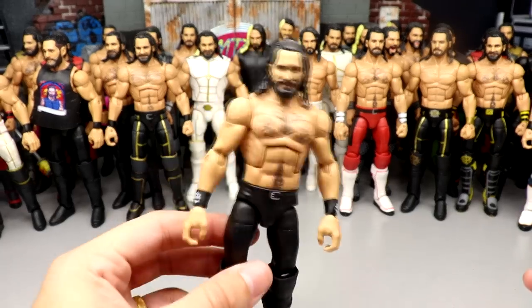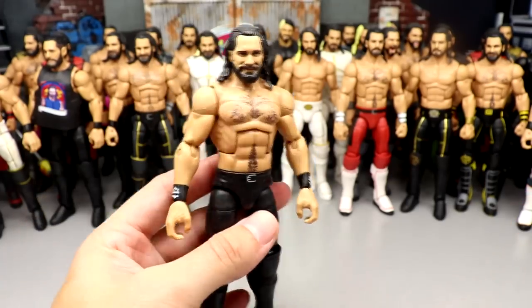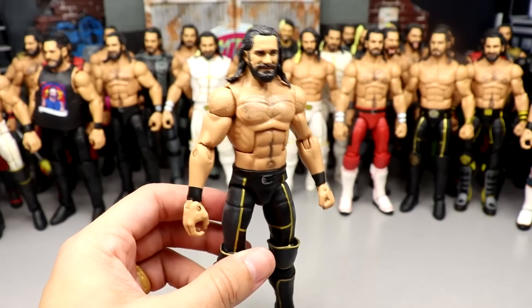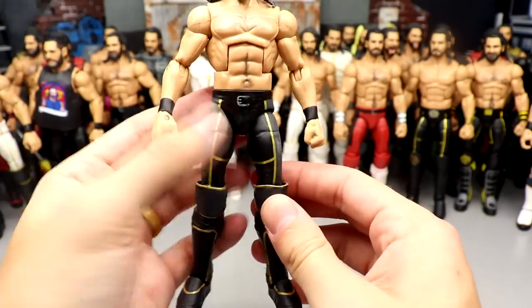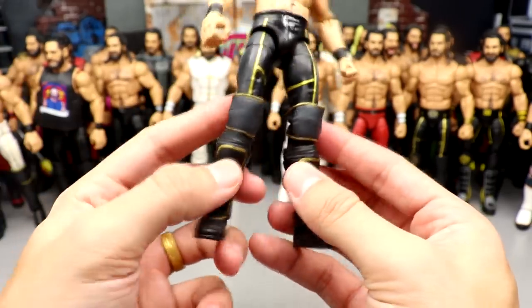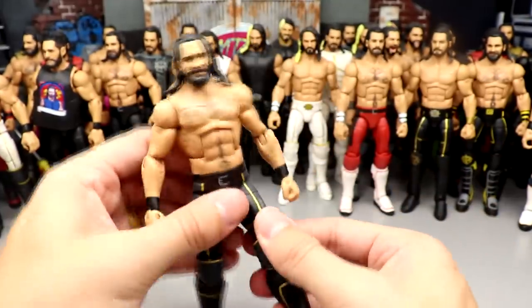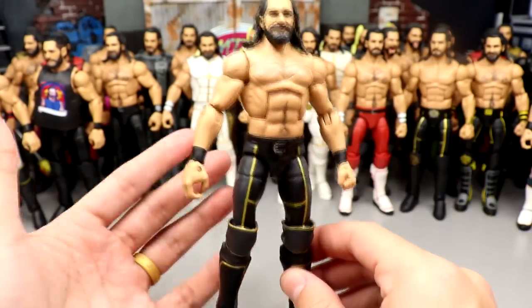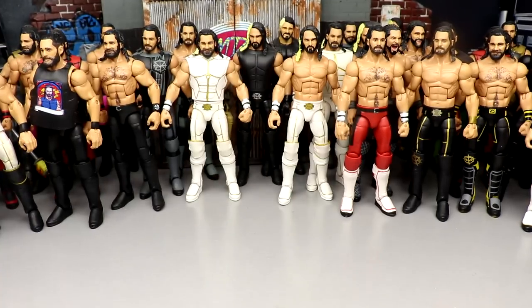Next up is just a regular top talents Rollins, right out of the package. We have a Money in the Bank 2018 Seth Rollins — it may be 2019, but it is the belt buckle look with the gray and the gold, knee pads painted, all the gold that needs to be added. Basically this is a cash-in Seth Rollins elite with chest hair added. It doesn't have the gloves. I think it's 2018 Money in the Bank.